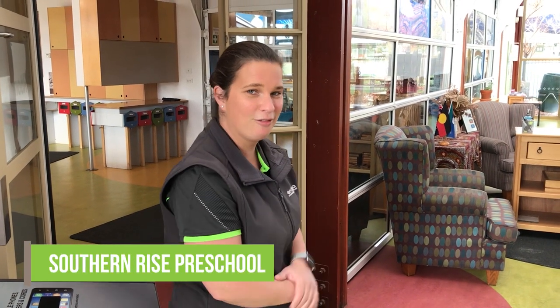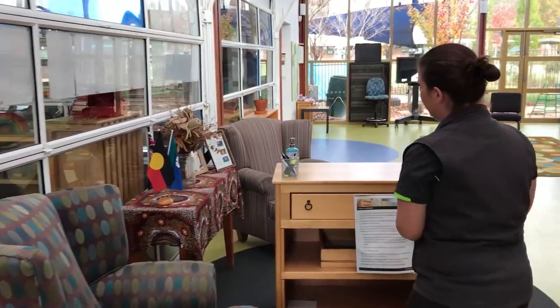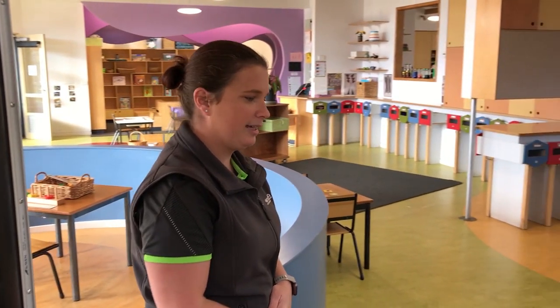Hi, I'm Jess and I'm a teacher at Southern Rise Preschool. Come with me and we'll have a look around the centre. This is where you will be signing your child in in the morning and signing them out in the afternoon. If you come through this way, we have two rooms that we use in our preschool day.